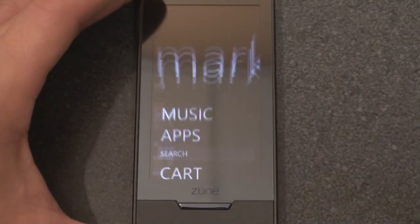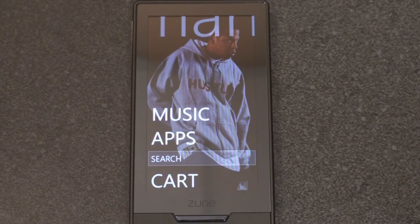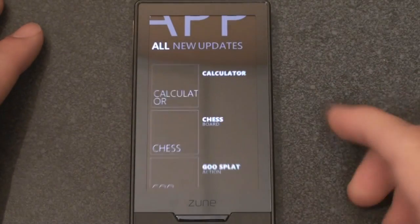So let's go into the Marketplace. The Marketplace is actually divided into two things: applications and music. You can't download movies onto the Zune HD directly — you have to do it from your computer. Let's go to apps since that's what we're talking about right now.